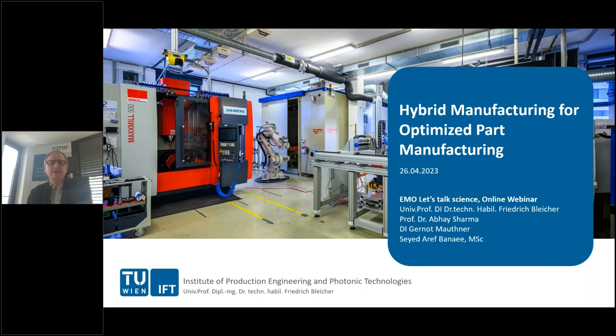The results presented are part of an ongoing research project called ADPROCAD2, driven by the Technical University Vienna and KU Leuven, the Catholic University Leuven. The two speakers presenting today are Mr. Gernot Mautner, research assistant at the Technical University in Vienna in the Institute for Production Engineering and Photonic Technology.